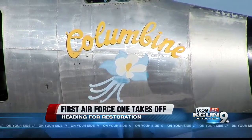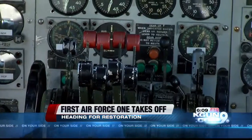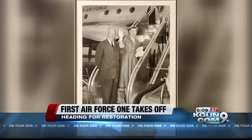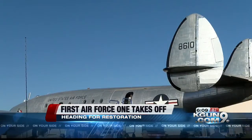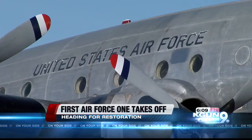The Columbine II became America's first true Air Force One in 1953, when air traffic control mixed up President Eisenhower's plane with another — both marked with number 8610. Since then, the president's plane has only been called Air Force One.